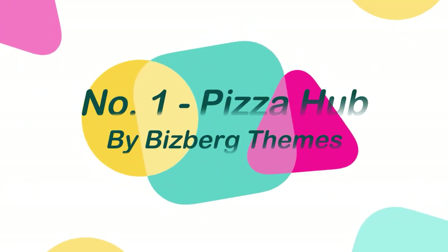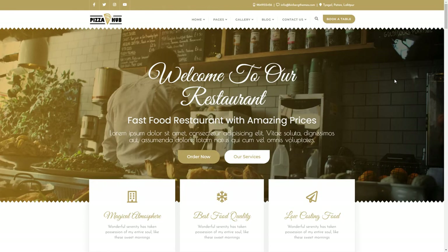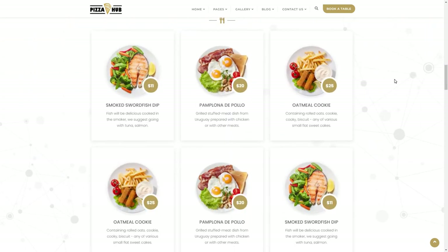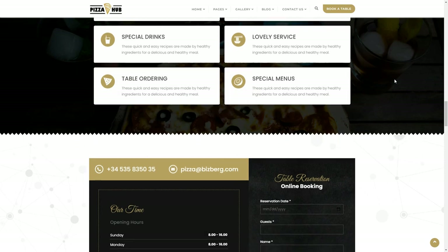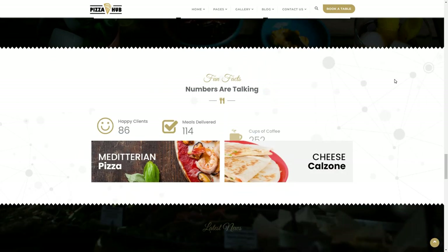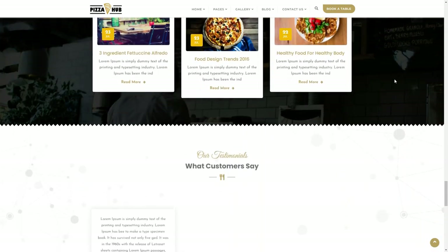And finally at number 1: Pizza Hub, by Bitsburg Themes. The Pizza Hub WordPress theme is a child theme of the Bitsburg WordPress theme, that offers a sleek and modern design for cafes and restaurants or any other food-related business. Pizza Hub has a responsive design that makes it appear beautiful on any device. It comes with preset styling for modern cuisine restaurants, Asian food restaurants, and elegant food restaurants that can be imported with a single click.